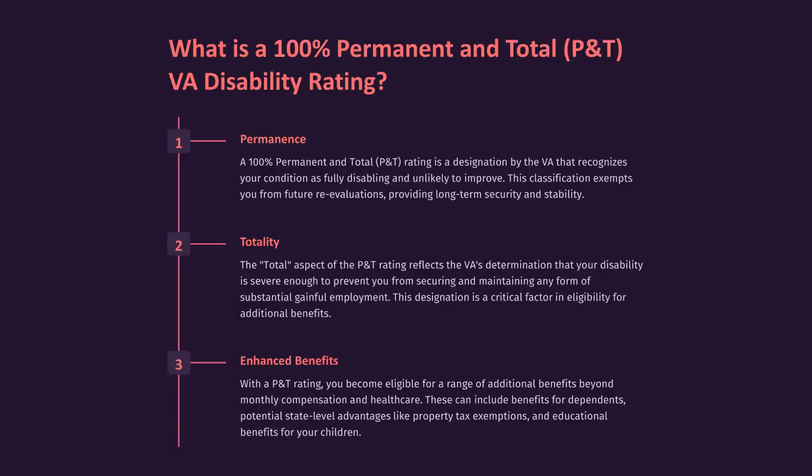What is a 100% permanent and total P&T VA disability rating? Permanence: A 100% permanent and total P&T rating is a designation by the VA that recognizes your condition as fully disabling and unlikely to improve. This classification exempts you from future re-evaluations, providing long-term security and stability.